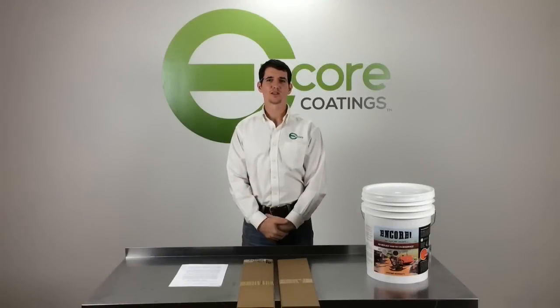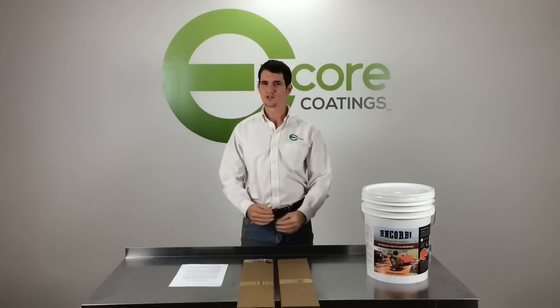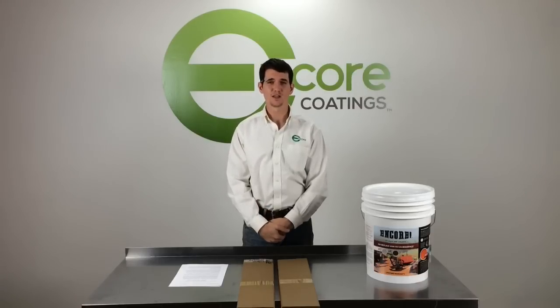Hey, this is Jeff with Encore Coatings. Thanks for tuning in to the Encore media page.